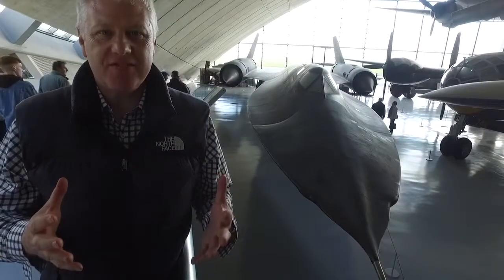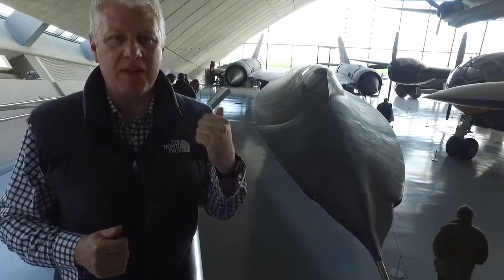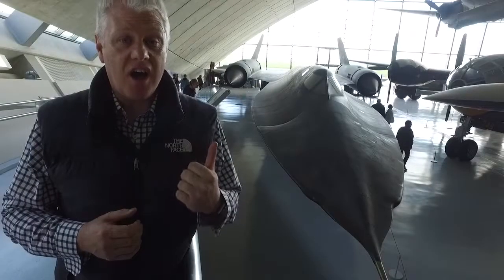So Arthur is going to convince you that the U2 is the best spy plane ever built. He's wrong. This is the best spy plane ever built - this is the SR-71 Blackbird. It was built in the Skunk Works, the brainchild of Clarence Kelly Johnson. It goes higher, faster and further than the U2. And the only reason this was ever built was that the U2 was shot down.